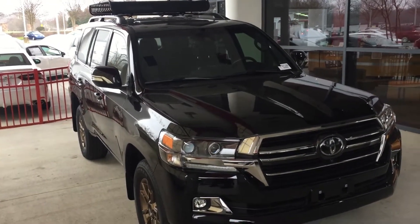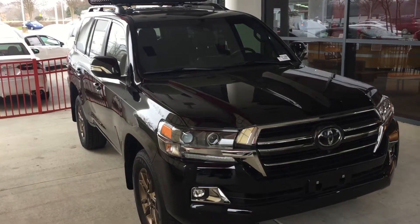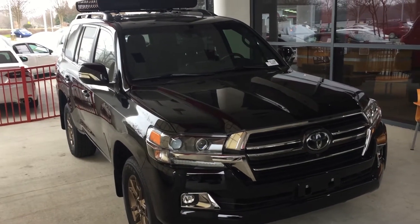Good morning Thomas. Hey, this is McCoy at Mark Jacobson Toyota. Just wanted to shoot you a quick video of the Land Cruiser that you requested.